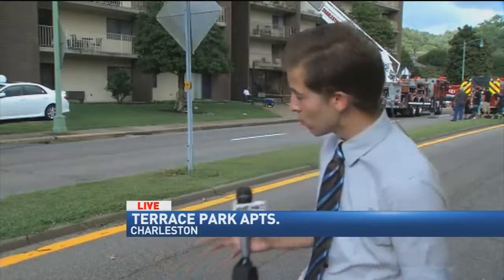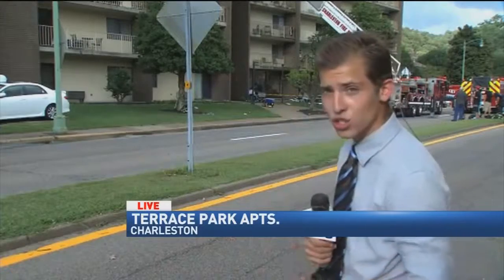Both lanes of Kanawha Boulevard are still shut down at this time, so keep it tuned to us here on Eyewitness News. We're going to be coming back to you in about 15 minutes, and over on our website, wchstv.com, for the latest. Reporting live in Charleston, I'm Sean Delancey, Eyewitness News.